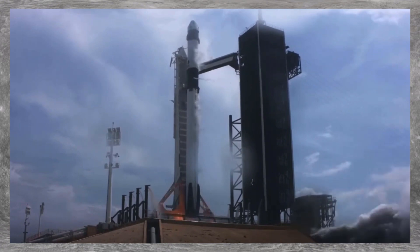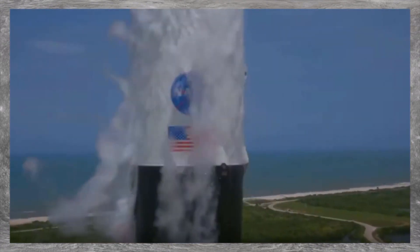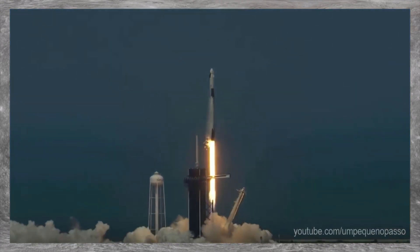Ignition. Liftoff of the Falcon 9 and Crew Dragon. Go NASA. Go SpaceX. Godspeed, Bob and Doug.